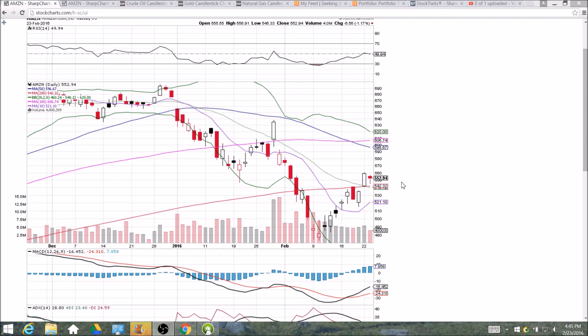As long as the bulls hold that 200-day moving average support level, the bulls will be in charge. If we lose that level, we'll be looking for downside, and the first support will be the low right under 520 at 519.39. Bulls are in control until this level is closed below.